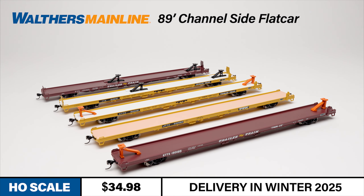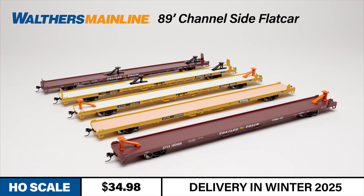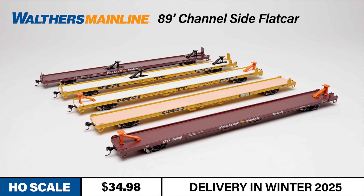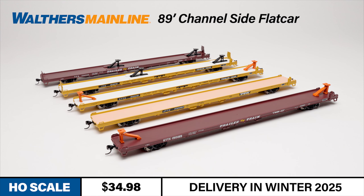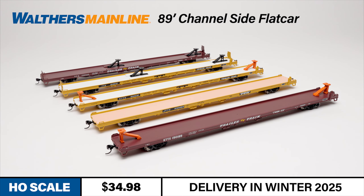The Walters Mainline channel-side flat cars are coming soon with new factory printed road numbers in the following schemes: TTX in eight new road numbers, KTTX brown and yellow schemes in four road numbers each, and JTTX in four new numbers.